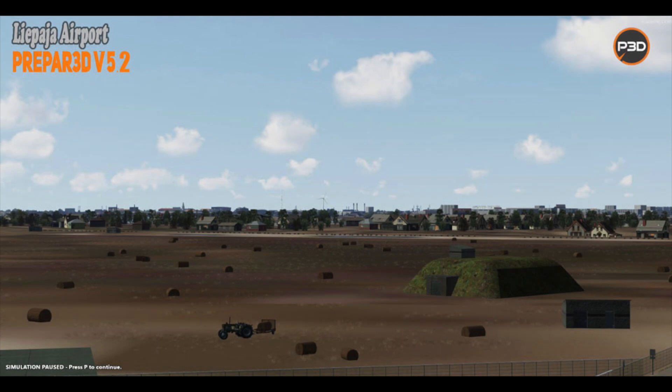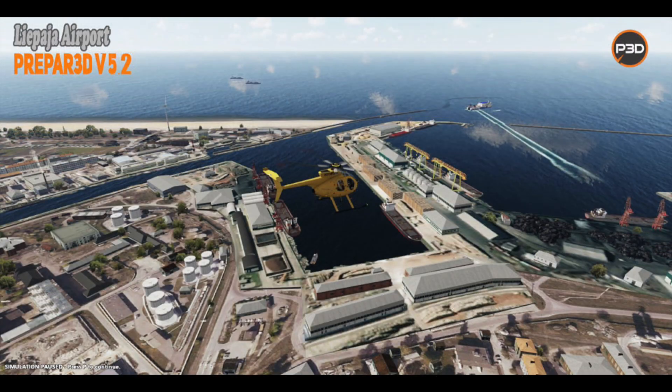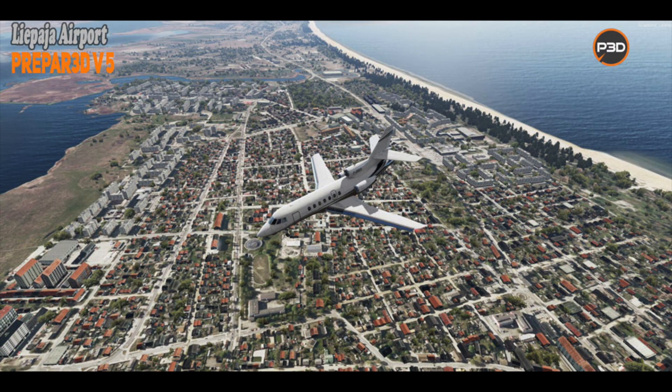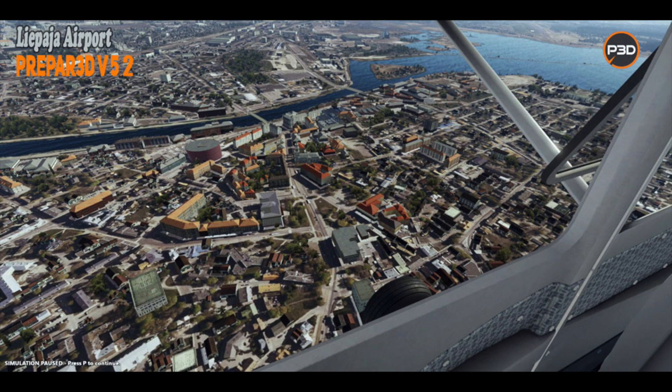Runway lighting is also linked to the current weather conditions, which is kind of cool. Within the nearby city, there are tons of unique buildings and features, including custom berths in the seaport, as well as models of the university, the sports complex, the cathedral, and more. PBR materials are used everywhere, and seasonal textures and trees are also included. Aerosoft's Liepāja is available right now from SimMarket for Prepar3D 5, and will set you back €23.15.